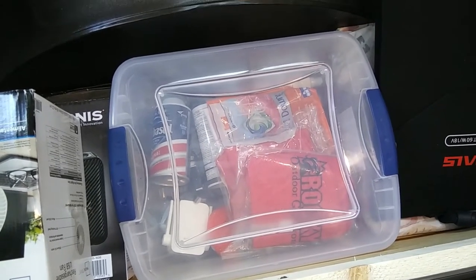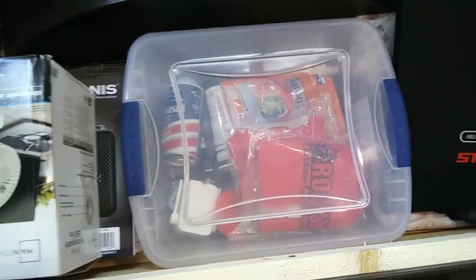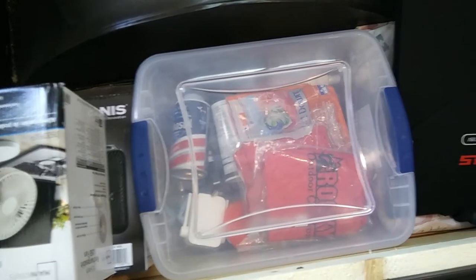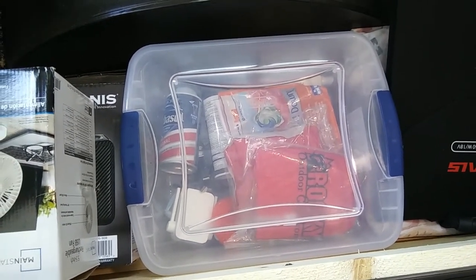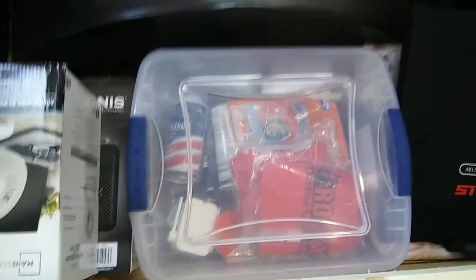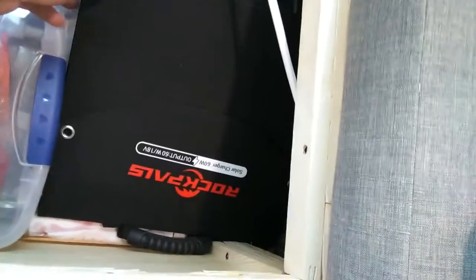We have another plastic tote that we call our 'we don't need it all the time' tote. We keep things like Tide pods for laundry, a couple extra rain ponchos, shaving cream, and just all kinds of different stuff that we use but not that often — so we put it under the bench.